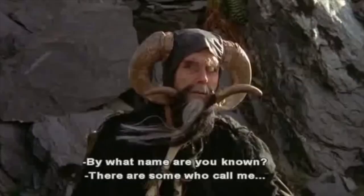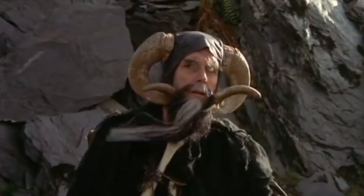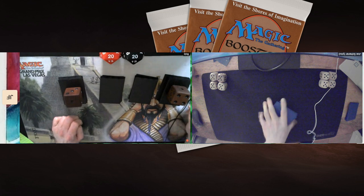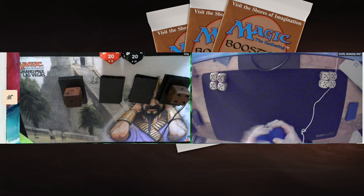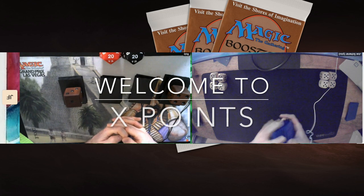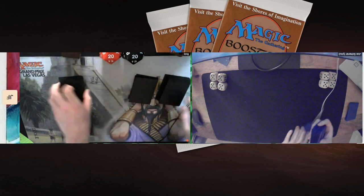Welcome to another episode of Timmy Talks, the channel where we talk old school magic. Today we are going to look at a finals played in the X Points — this is finals number 9 of their monthly event.